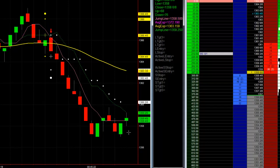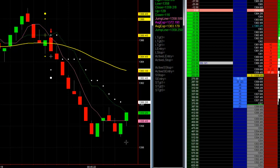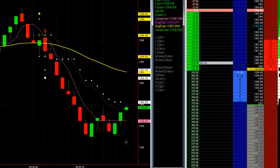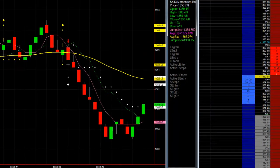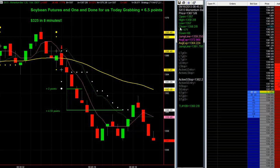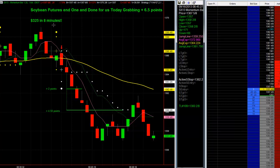We don't know where this bar is going to close and if we can move our stop down yet, so we'll wait and see. It looks like it's going to close on the jump line if it's green, in which case we would not move our stop — we'll keep it at $13.60 and a quarter. Order filled. That's the end of that trade. Soybean futures finish rather easily today — one and done for six and a half points. At $50 a point, that's $325 in just eight minutes.